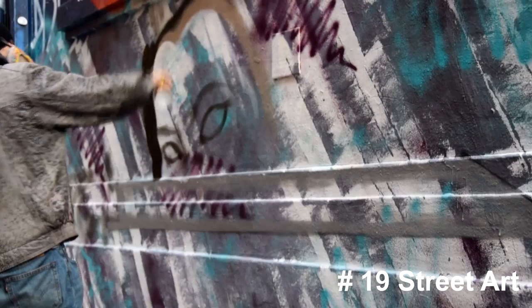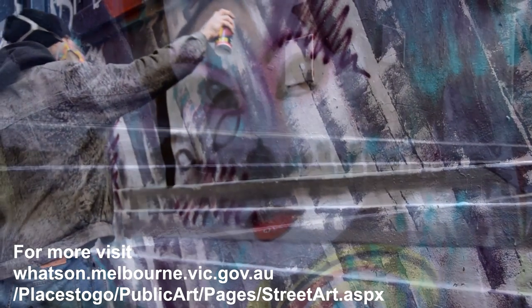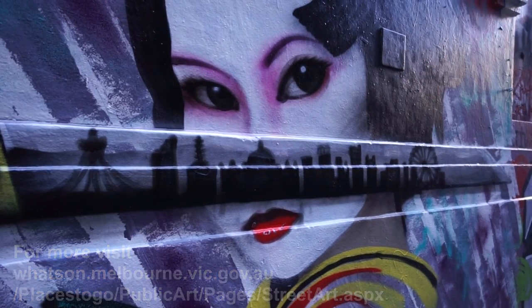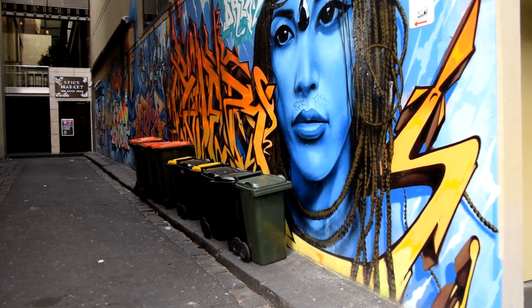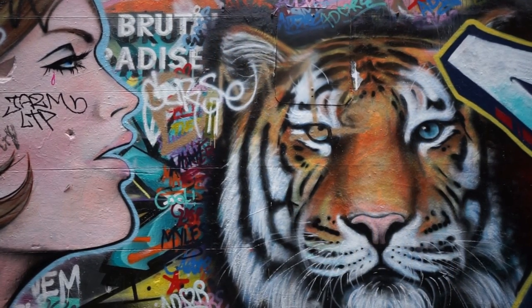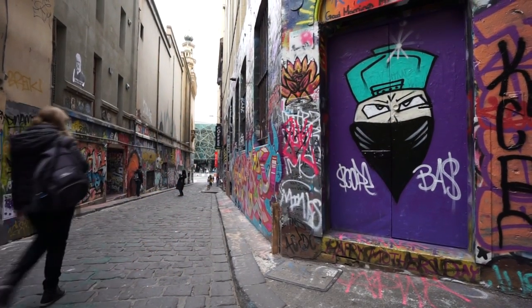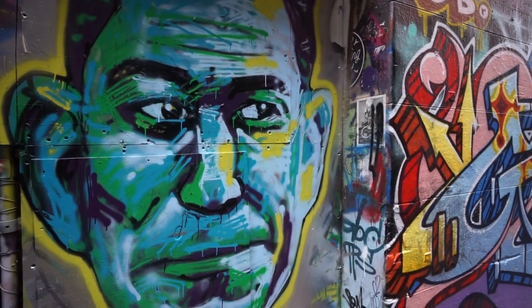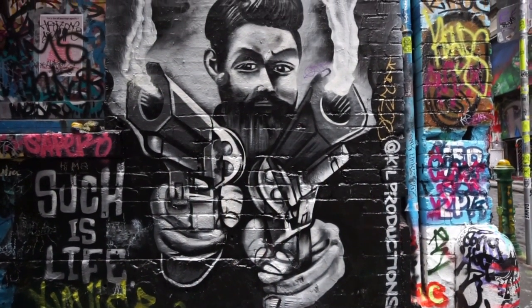Street art — I could have listed this under laneways but I wanted to show it separately. Melbourne has some amazing street art in a number of laneways around town and these have become popular tourist attractions in their own right. You can actually take tours just to see them, as I have shown in my other video. One good thing is that the art is regularly changing, so if you come back you might see some new stuff.